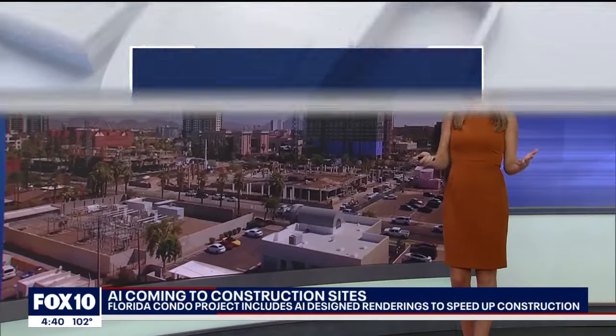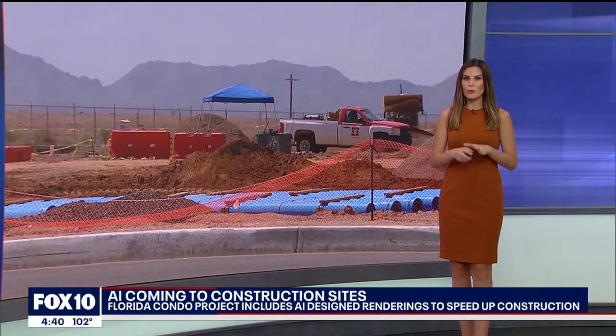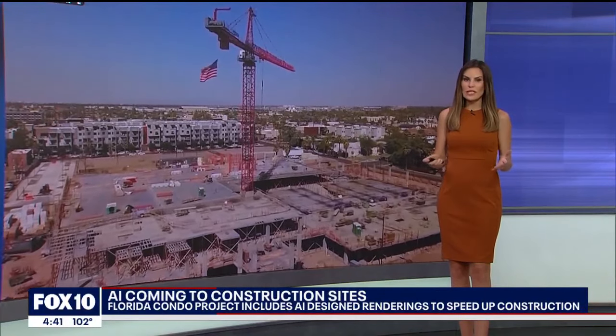AI continues to impact a number of industries right now, and you can add construction to that list. It's literally reshaping a new project being built in Florida by redesigning a high-rise condo before concrete even hits the ground.